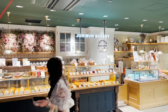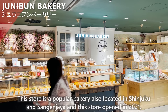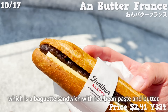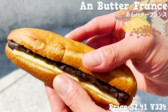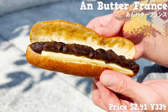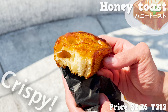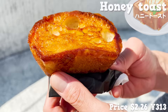Next, we'll introduce Junibun Bakery, a popular bakery also located in Shinjuku and Sangejaya. This store opened in 2021. Many stylish breads are sold here and we'll introduce two popular ones. The first is Unbutter Friends, a baguette sandwich with red bean paste and butter. The baguette has a moderately hard texture. The sweet red bean paste and the saltiness of the butter are a perfect match. The texture of the red bean skin is still there, which is nice. Next, we introduce the Honey Toast. The sweet flavor of honey is great. The outside is crispy, but the inside is chewy. The sweetness of honey fills the mouth. It is thick, but the texture is light, so it is easy to eat.